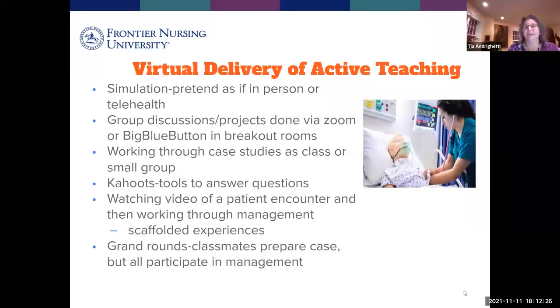There are many ways we can deliver active teaching methods from a distance. When it comes to simulation, we do many simulations from a distance. Sometimes we pretend you're in the room with the patient, and sometimes we pretend it's a telehealth visit, because we know you're going to have both types of patients in clinicals. We have trained our standardized patients to pretend as if they're in the room with you, and that can be very effectively done.